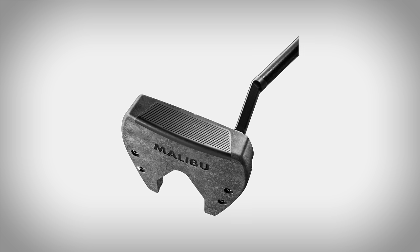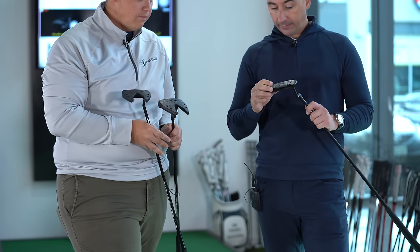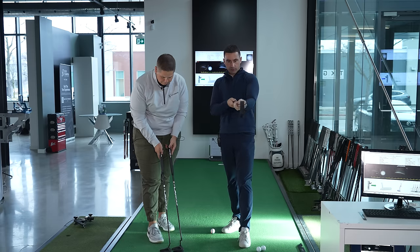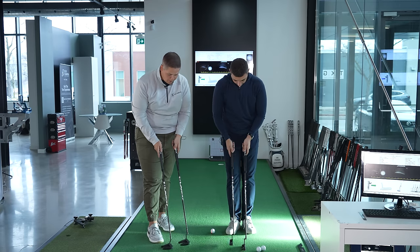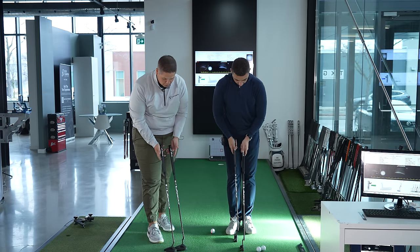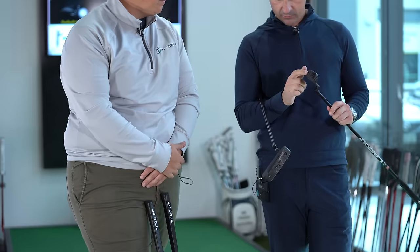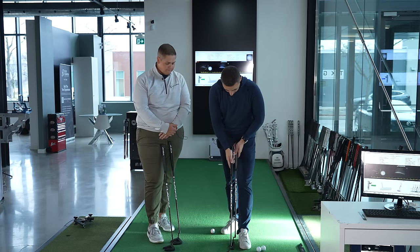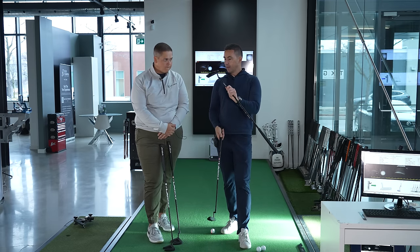When you look at the more dark, matte finish of the standard Malibu or Bel Air versus the more exposed carbon look of the milled version — what does your eye prefer? The milled one is a little busy. Obviously it looks cool and people will stop and look at it, but the standard one — nice and plain on top — I would gravitate towards that. Keeping it simple with the putter is important. The lower contrast between the weights, the face, and the body is what I'm looking for.